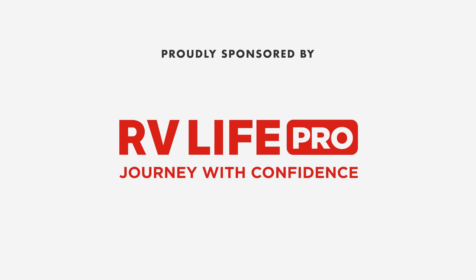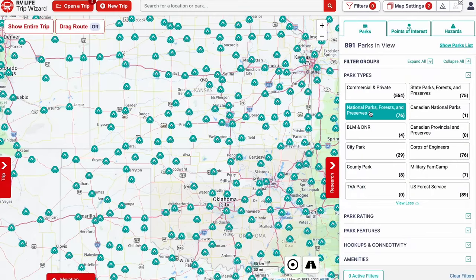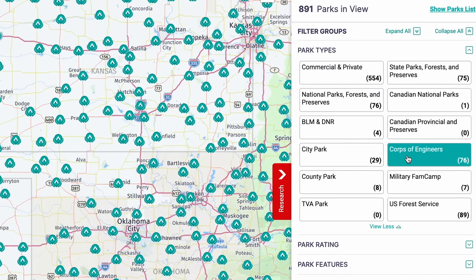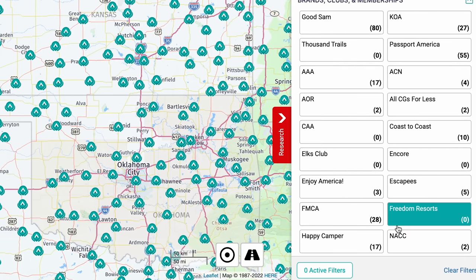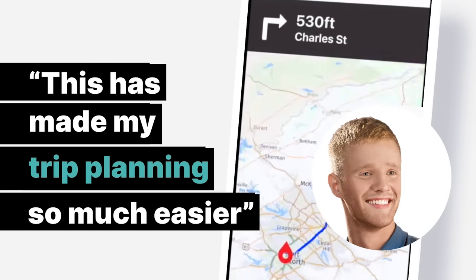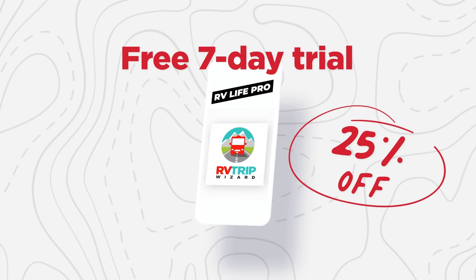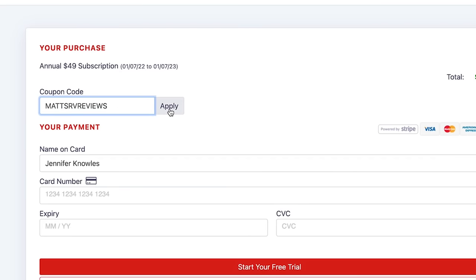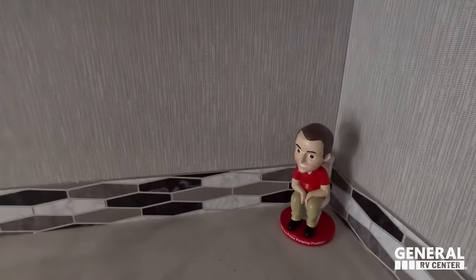This episode is sponsored by RV Life Pro. With RV Life Pro, you get RV Life Trip Wizard — you can find all the national parks, state parks, city and local parks, Corps of Engineers, and BLM lands. You'll also find every campground brand and clubs, from Triple A to Yogi Bear, Good Sam, thousands of trails, KOAs, and more. We're doing a free seven-day trial and 25% off with promo code MATTSRVREVIEWS, no spaces. Thank you to RV Life for sponsoring us.